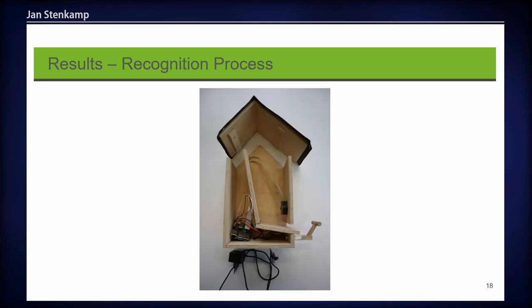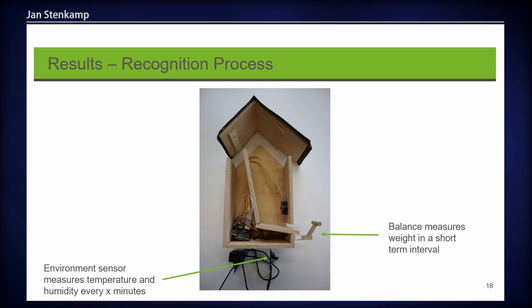Now the recognition process. The interior of the station is divided into two parts: a space for the feeder in the front, accessible to birds landing on the perch, and space in the background for technical components like the Raspberry Pi. The roof is removable so you can make adaptations or refill the feeder. The balance in the front measures weight at short-term intervals, and the environmental sensor at the bottom measures temperature and humidity at user-configurable intervals.